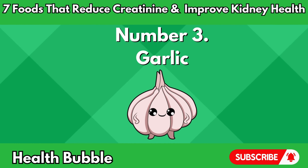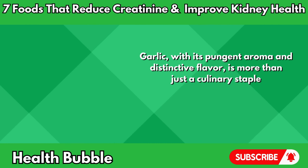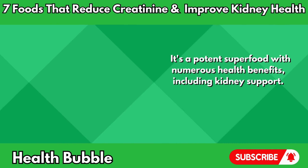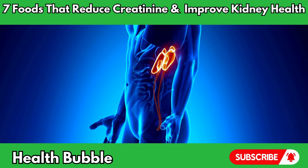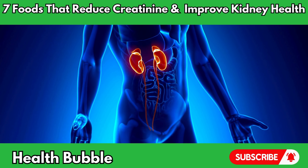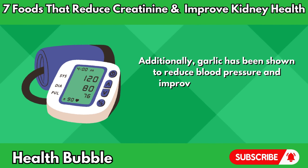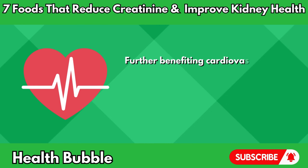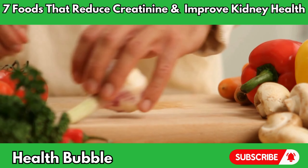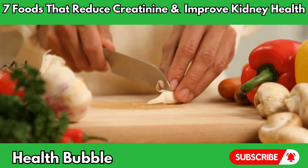Number three: garlic. Garlic, with its pungent aroma and distinctive flavor, is more than just a culinary staple. It's a potent superfood with numerous health benefits, including kidney support. Rich in organo-sulfur compounds like allicin, garlic exhibits anti-inflammatory and antioxidant properties that may help lower creatinine levels and protect kidney function. Additionally, garlic has been shown to reduce blood pressure and improve cholesterol levels, further benefiting cardiovascular health and reducing the risk of kidney disease. Incorporating fresh garlic into your cooking or taking garlic supplements can be an effective way to harness its kidney-boosting properties and enhance overall well-being.